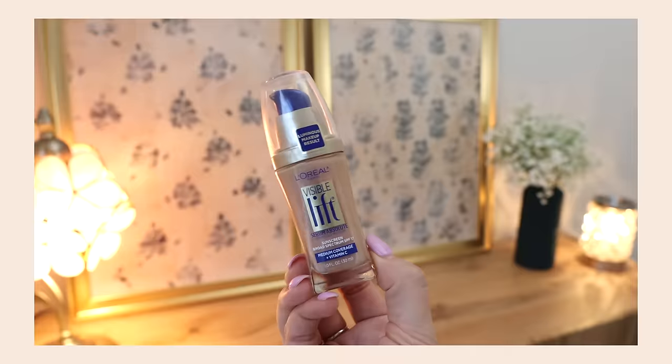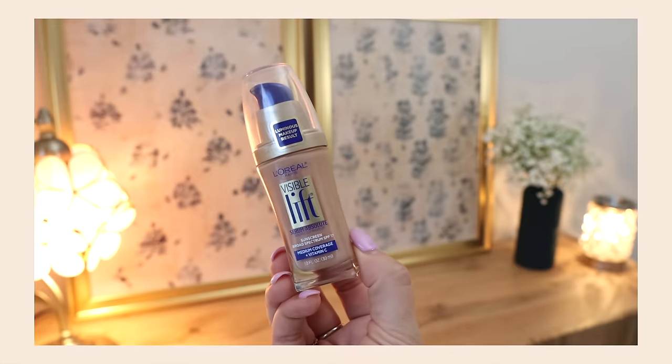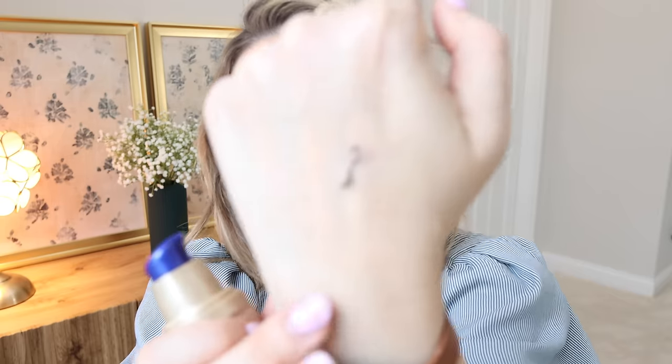I'm working on a drugstore foundations ranking video and so I was getting clips of me trying them on. This one has gone so bad — it's got blue and white and gray. I shook it up for like a full two minutes the other day and it's just gross and separated. I don't even like touching it, so that one just needs to go in the trash. I haven't even had it that long, so it's even weirder.